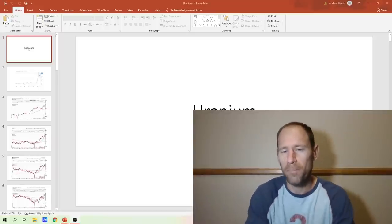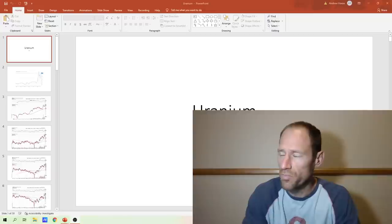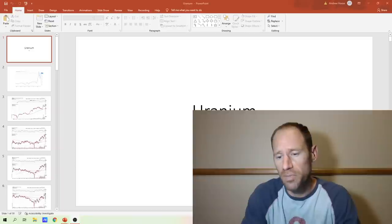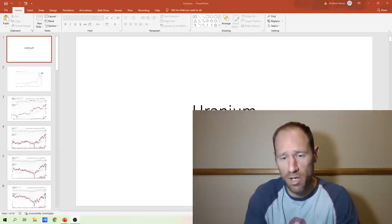Hey everyone, hopefully you're having a good day. My name's Andy, my channel's Finding Value. Today we're going to talk about uranium and do our daily technical analysis update. In this one, I'm going to do it from a weekly candlestick perspective — bigger charting.